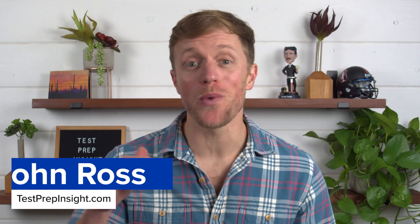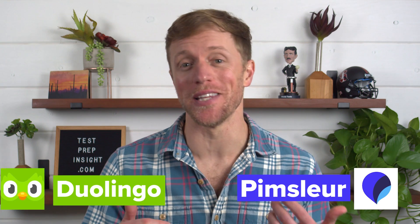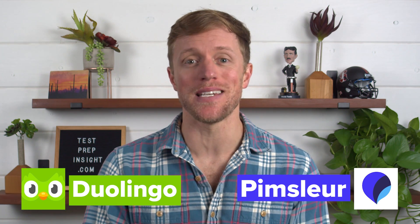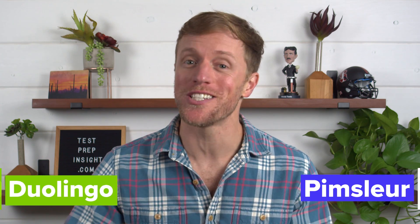Hey, what's up everyone. John here from testprepinsight.com and today I'm going to be directly comparing Pimsleur against Duolingo. We've had a chance to purchase, use, and evaluate both of these programs and now we're ready to share our thoughts on which is better. So if you're ready, let's get to it!